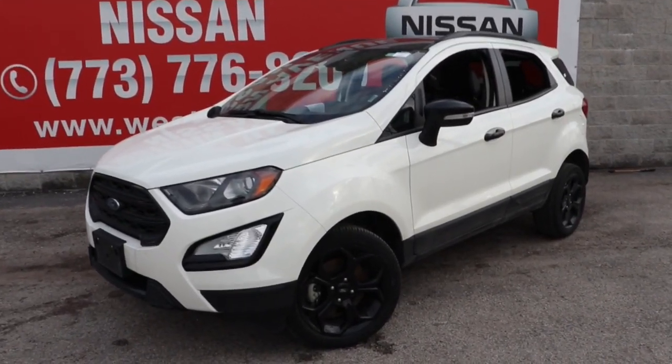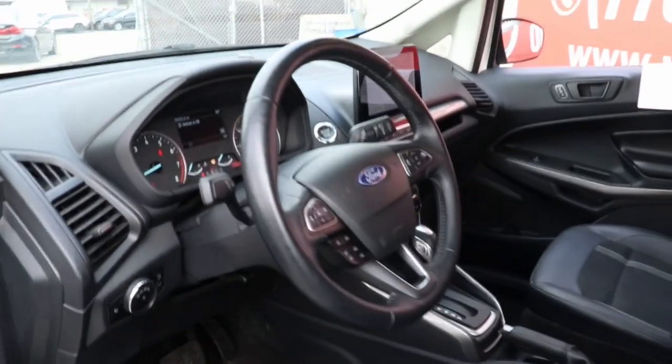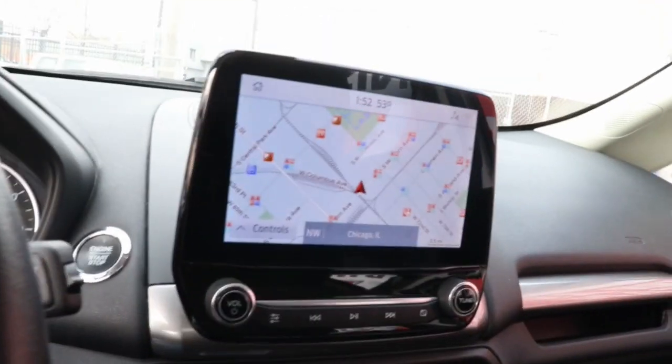Take a moment to check out the 2021 Ford EcoSport. With less than 40,000 miles on the odometer, this vehicle stands out from the rest. Here's a Ford EcoSport, the small SUV that's big on technology.